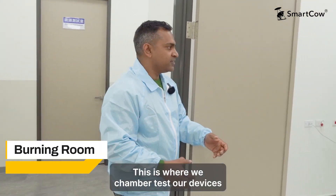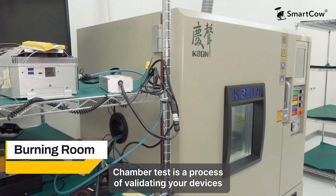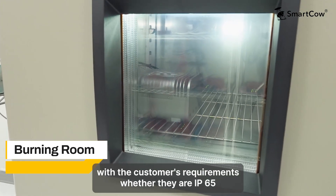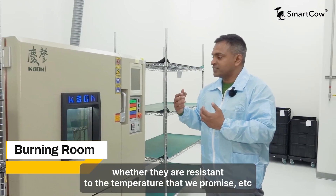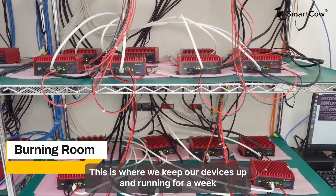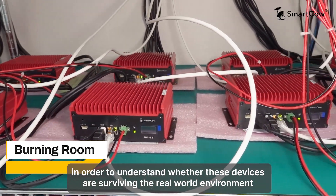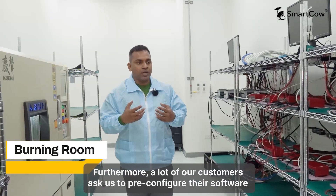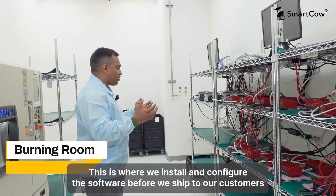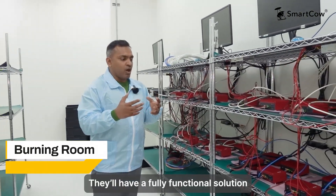On the left side we have our burning room. This is where we chamber test our devices — a process of validating devices in a specialized chamber to confirm whether they are compliant with customer requirements, whether they are IP65, or resistant to the temperatures we promised. This is our burning setup, where we keep the devices up and running for a week to understand whether they survive in a real-world environment. Furthermore, many of our customers ask us to pre-configure and pre-install their software, and this is where we install and configure it before shipping. By the time the devices reach the customer, they have a fully functional solution.